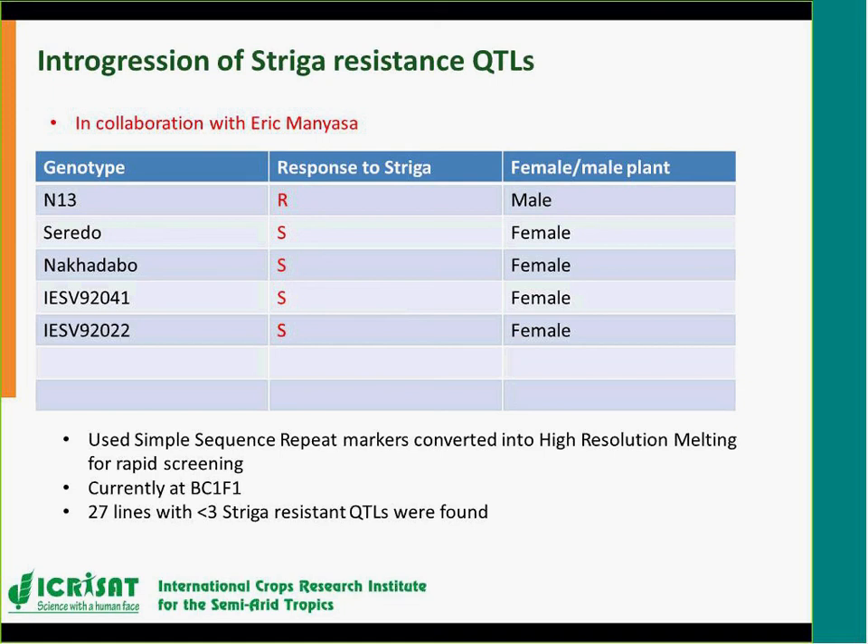The experiences learned from this project will feed back into the new work where we are currently identifying novel sources. What we were trying to introduce here is relatively old, but whatever we learned, every time we identify novel sources we identify the right efficient markers and use them for breeding, so that over time we move from purely conventional breeding to more efficient marker-assisted approaches.